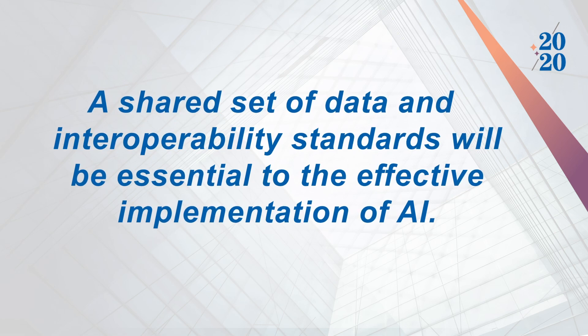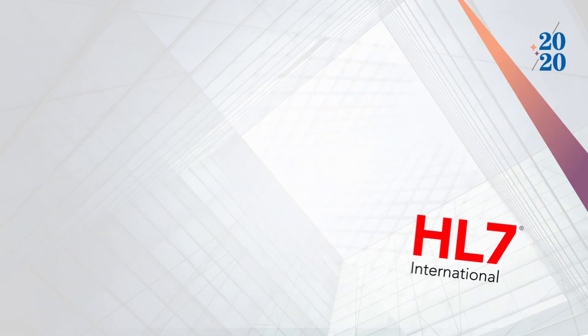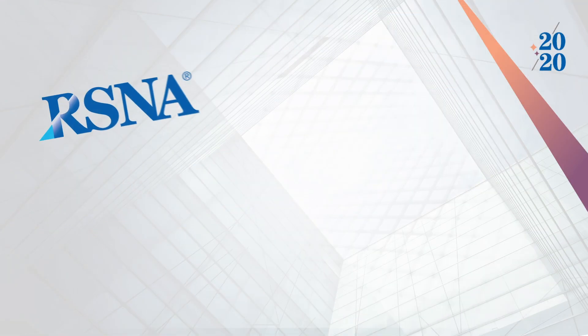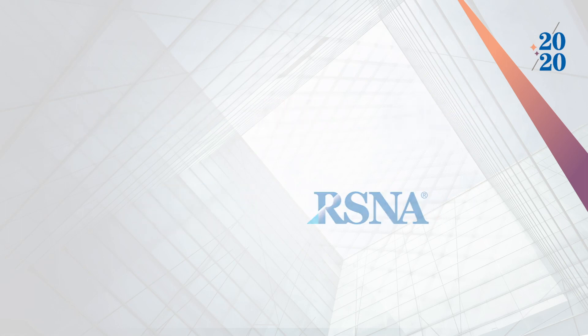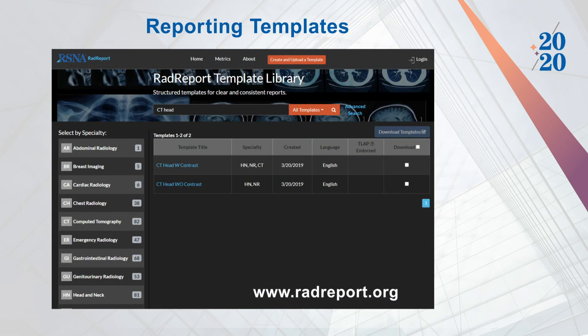Those standards are emerging through the work of organizations including DICOM, HL7, IHE, ACR, and RSNA. Where mature or draft standards are available, we have encouraged their use. We have used the new RSNA common data elements codes and RSNA reporting templates for the clinical use shown in this demonstration.